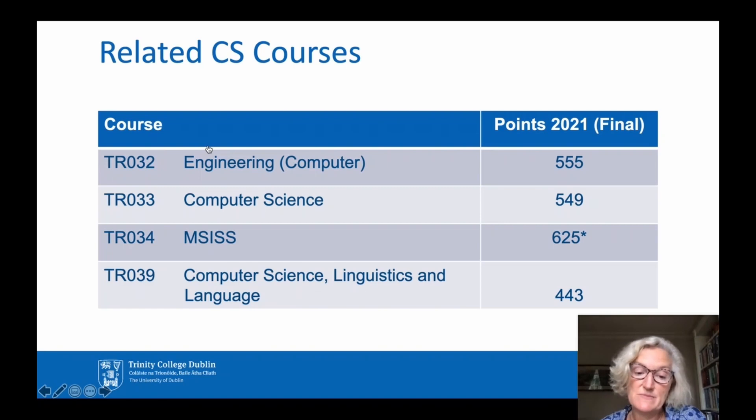If you're interested in Computer Science, you may also be interested in these other courses offered by the School of Computer Science and Statistics. TR032 is Trinity's Engineering degree programme, and one of the paths in this programme is Computer Engineering — if you would like a solid engineering degree with the possibility to specialise in computing from third year, this is a great option. TR033 is our pure Computer Science programme: a four-year course leading to a Bachelor's degree, with the option to stay on for a fifth year and get a Master's degree. If you know that you want to be a Computer Scientist and you're not interested in combining this with anything else, this is the obvious option for you.